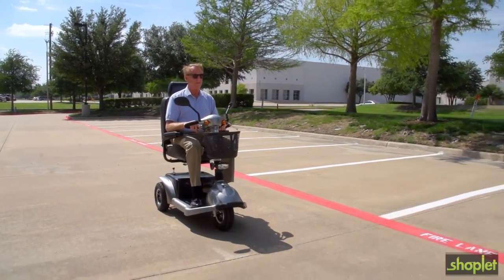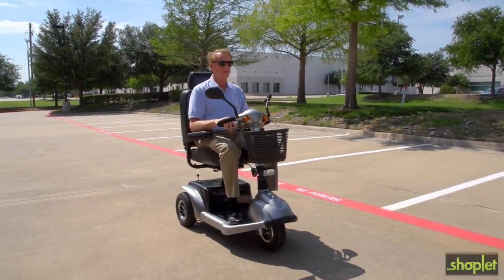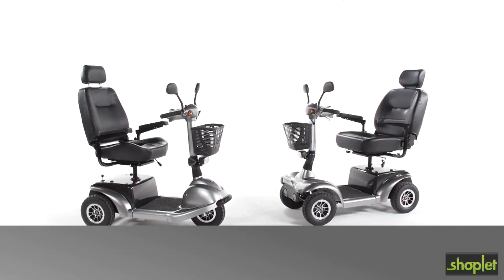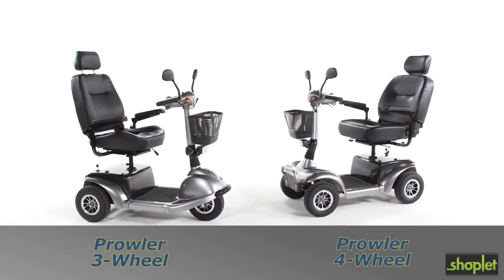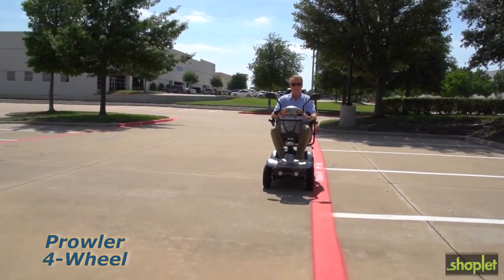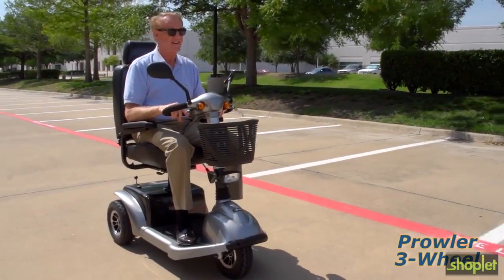Get out and enjoy the great outdoors in comfort and style with the Prowler Executive Scooters from Drive Medical. An executive scooter like the three and four-wheel Prowler from Drive Medical can help people up to 500 pounds confidently and efficiently maintain their mobility and independence.